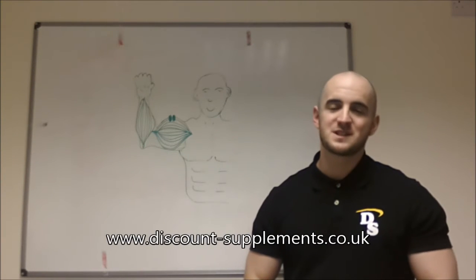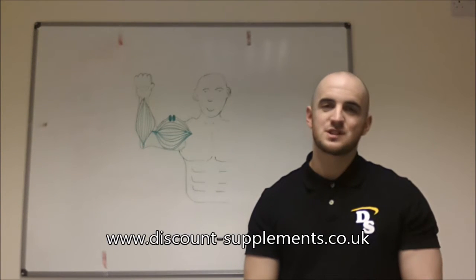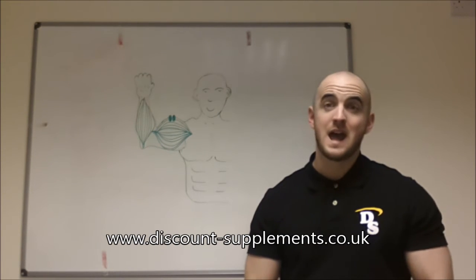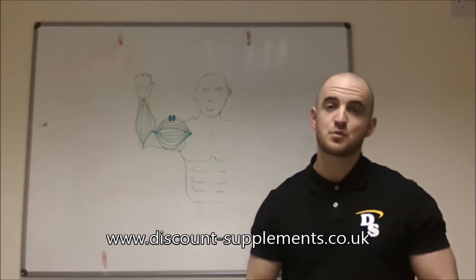Hello, my name is Tom. I'm a dietitian and one of the sports nutritionists here at Discount Supplements. Today's how-to video is on how to maximize results from creatine.